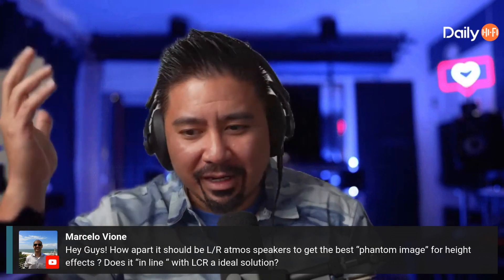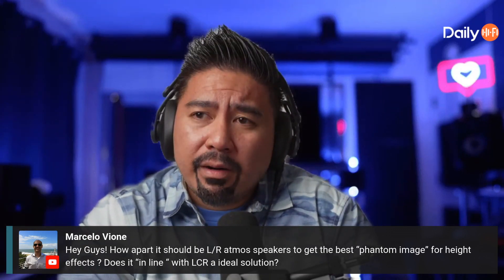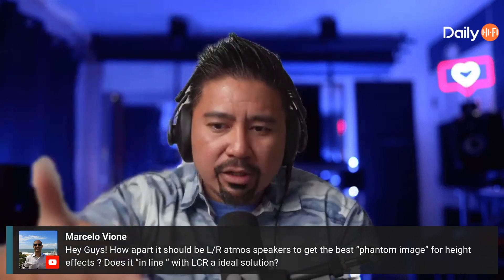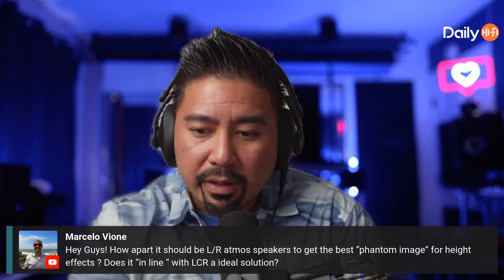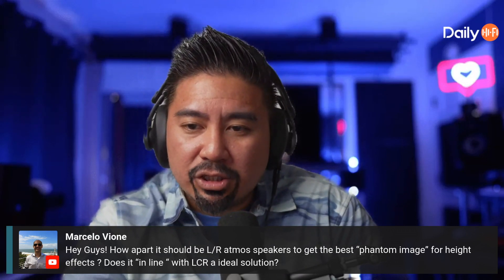That creates more of a cylinder shape, whereas the Dolby spec makes it sound more like you're in a dome — a hemisphere — when set up correctly. As for the best placement, I'll leave it up to you. The best thing is to try it out and see what you like.